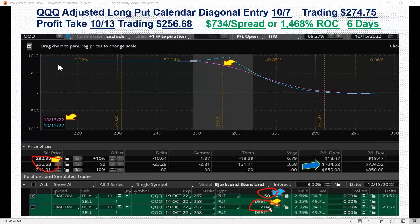With $50 risk in the trade and it now trading at 256.68, this was up $784 — so $734 per spread after cost, which is over 1,400% return. That's a massive home run. That's the beauty of the additional diagonal: you can get these huge returns built into your trades if the direction keeps going. That was a really beautiful trade.